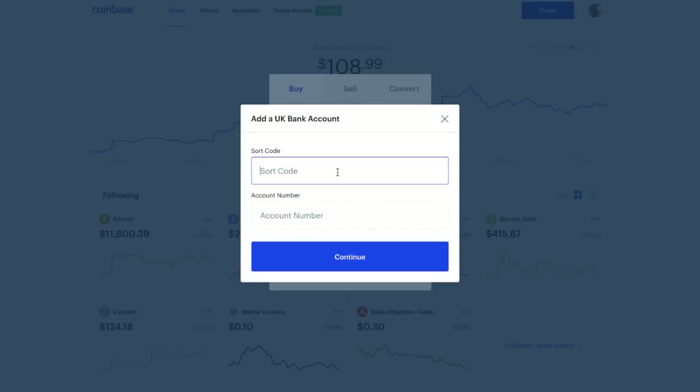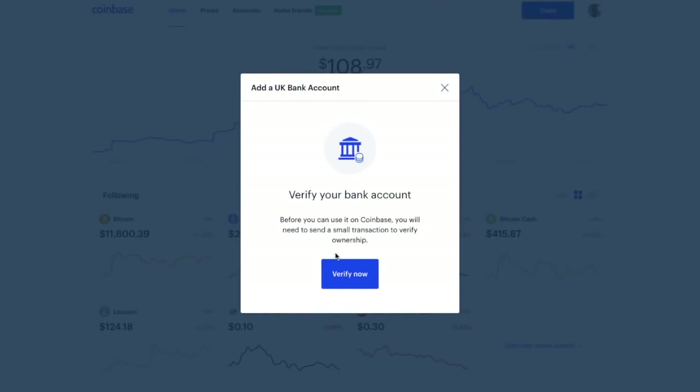In here you need to put in your UK bank account details. First it asks for your sort code. One thing to be aware of is that you don't need to put hyphens between the numbers — you enter it as a six-digit code. It then states that you have to verify your bank account, and before Coinbase can use it, you'll need to send a small transaction to verify ownership of that account. It's just an extra level of security.